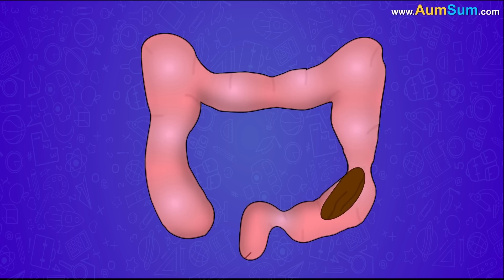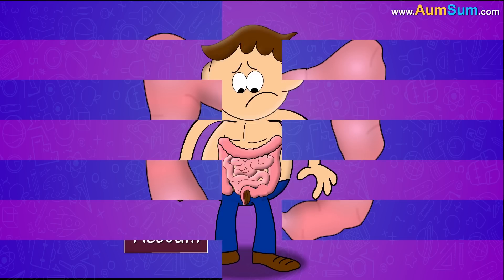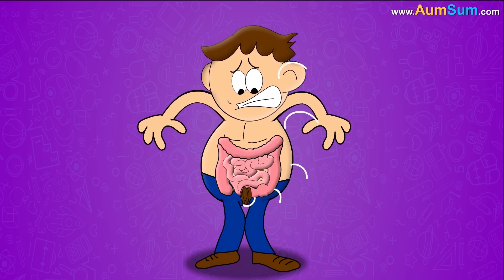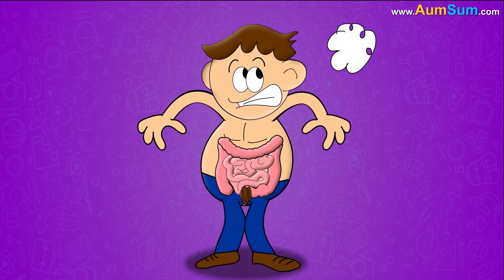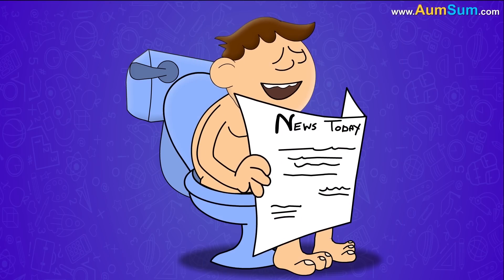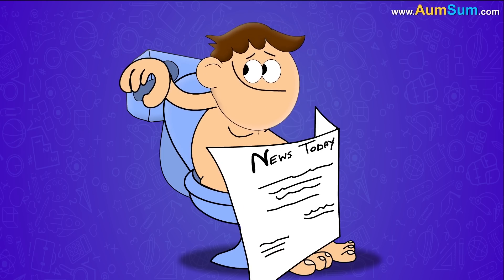Finally, the stool enters the rectum. When the rectum is full and stretched, the nerves of the rectum send signals to the brain. At this point, we decide whether to expel the stool or retain it. Going to the toilet and expelling the waste is a part of our daily routine.